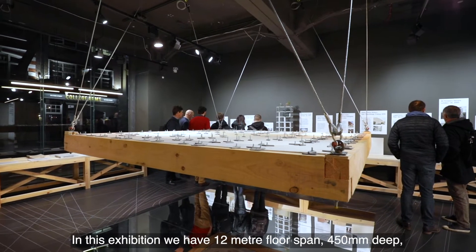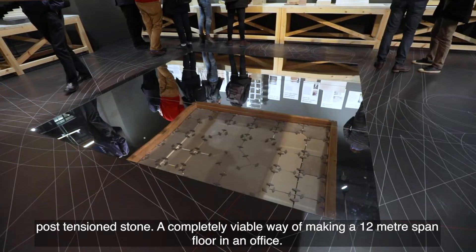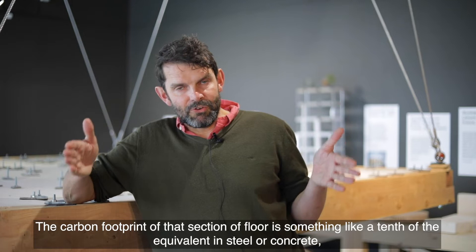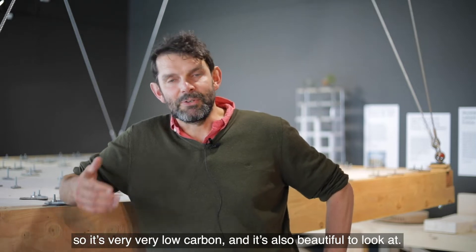In this exhibition we have a 12-metre floor span, 450mm deep post-tension stone — a completely viable way of making a 12-metre span floor in an office. The carbon footprint of that section of floor is something like a tenth of the equivalent in steel or concrete, so it's very very low carbon. It's also beautiful to look at.